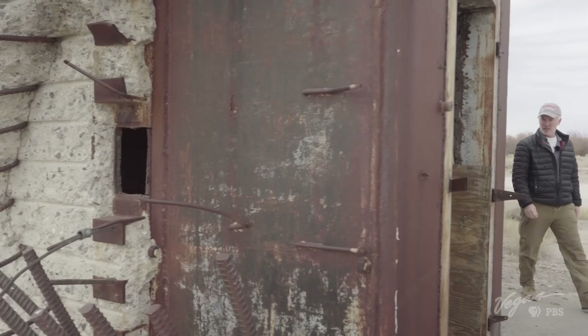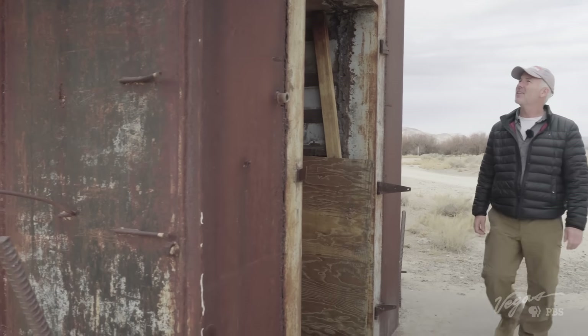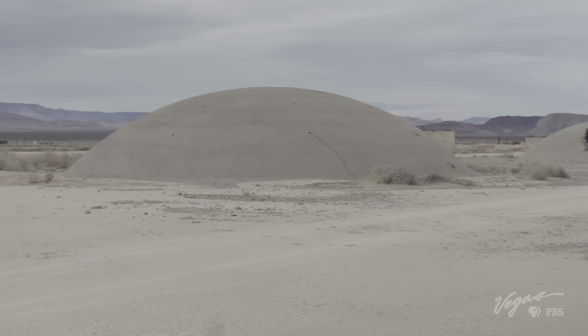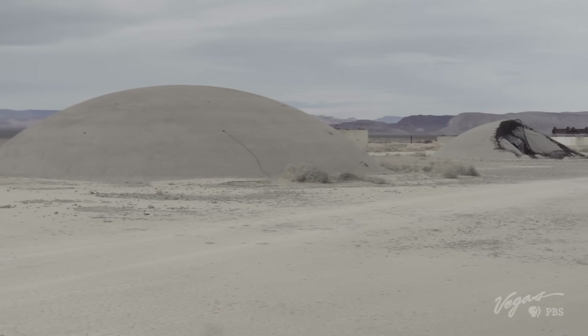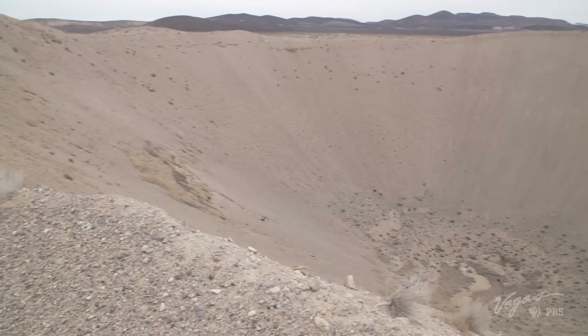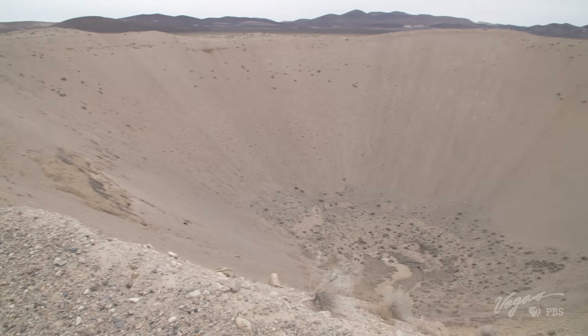Some tests gauged the destructive power of atomic weapons, while others explored the constructive applications of controlled blasts. The area known as Sedan bears the results of one such experiment — a scar on the earth four football fields long and 300 feet deep.